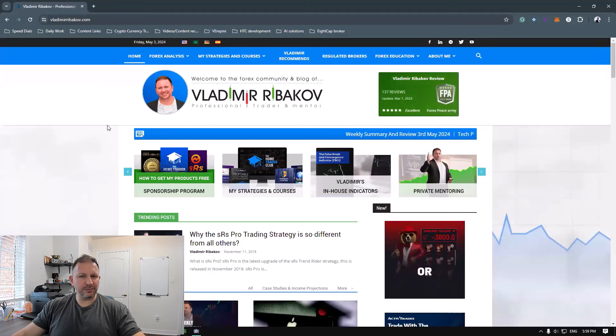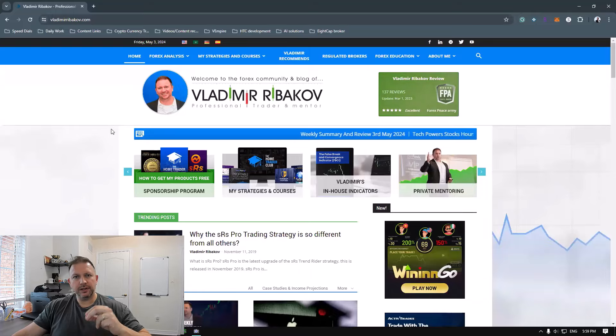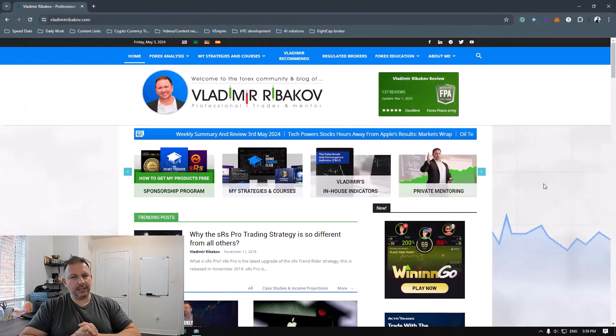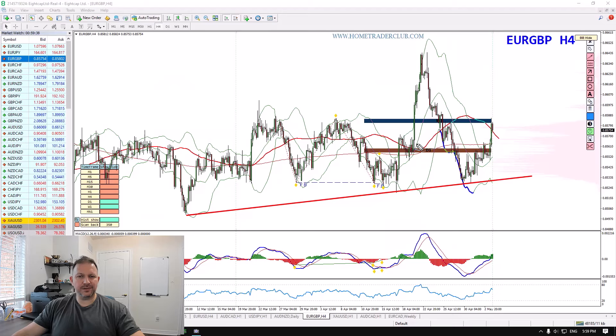Quick reminder before we continue: we uploaded a new series of eBooks. If you haven't downloaded them, make sure you do. Go to vladimirribakov.com, forex education and free eBooks. You will find all the new series there, and we will be uploading more in the coming period. Enjoy the reading.